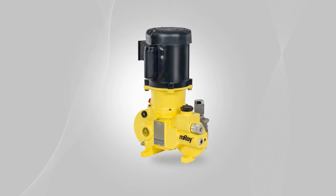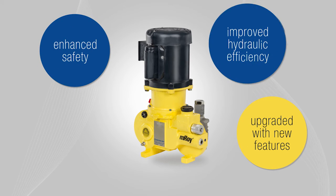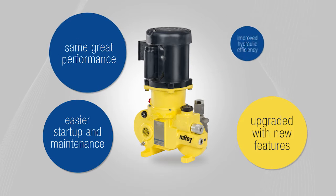And since the EMROI metering pump is an integral part of your controlled process needs, we've upgraded it with added features for enhanced safety, improved hydraulic efficiency, and easier startup and maintenance with the same reliability.